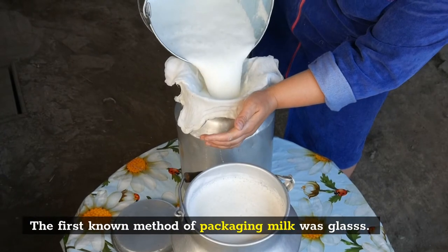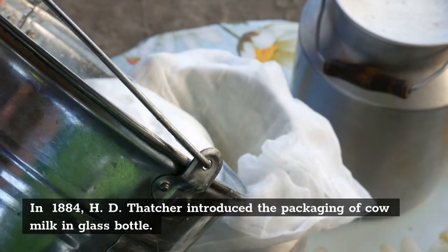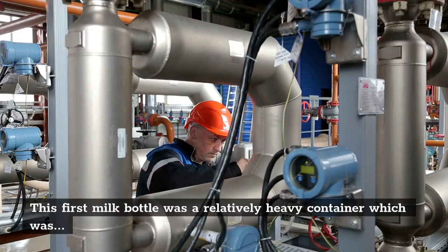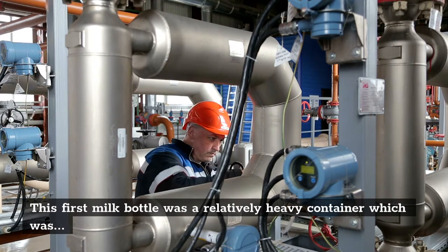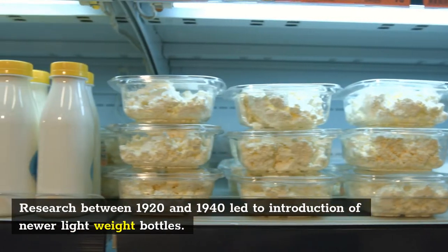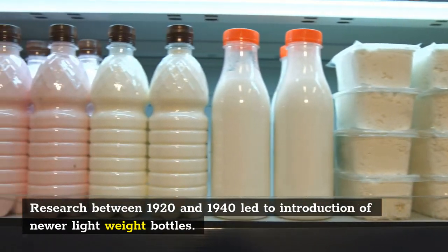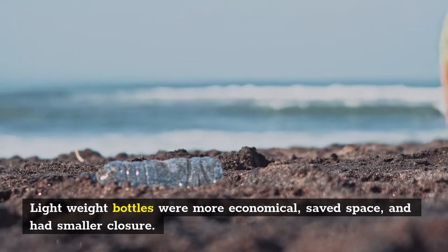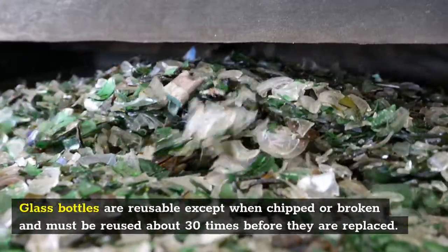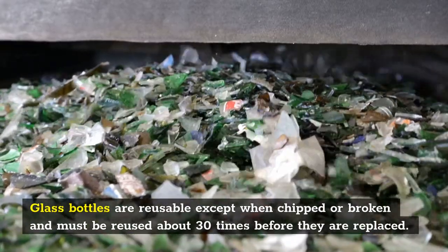The first known method of packaging milk was glass. In 1884, H.D. Thatcher introduced the packaging of cow milk in glass bottles. This first milk bottle was a relatively heavy container, which was not too good for exporting cow milk in large quantities. Research between 1920 and 1940 led to the introduction of newer lightweight bottles. Lightweight bottles were more economical, saved space, and had smaller closures. Glass bottles are reusable except when chipped or broken, and must be reused about 30 times before they are replaced.